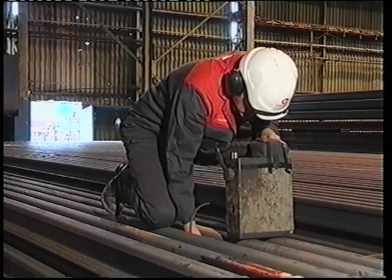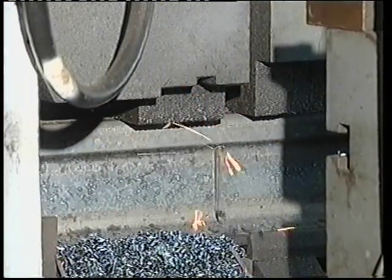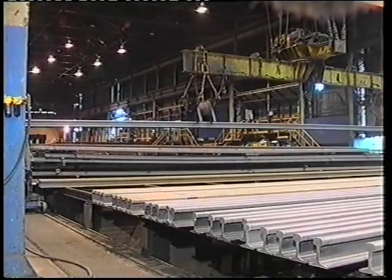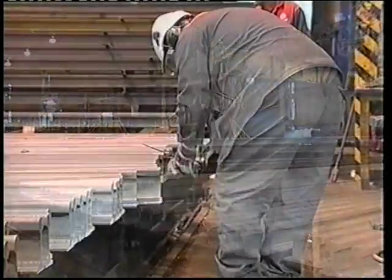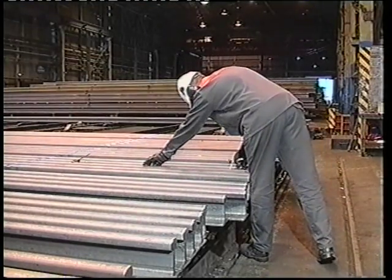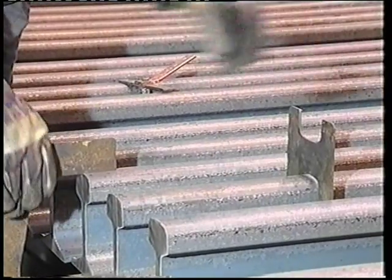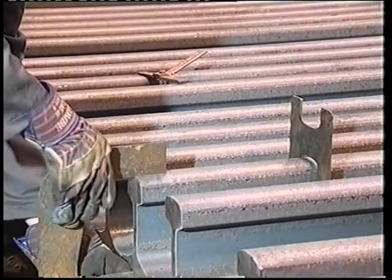Before the rail is dispatched to the customer, it is cut to length using high-speed saws. Drill holes can be made on the rail ends for fish-plating purposes. Then the rail is sent for a full 100% inspection by trained quality control inspectors. The final checks on rail dimensions, straightness and surface quality are made. All equipment used for these checks is properly calibrated and certified for use.